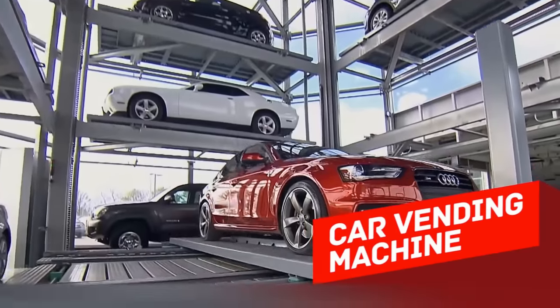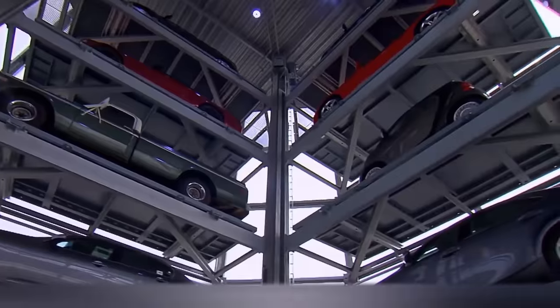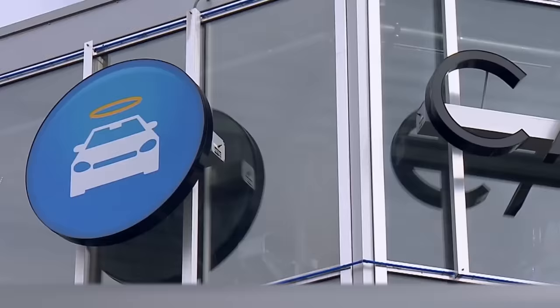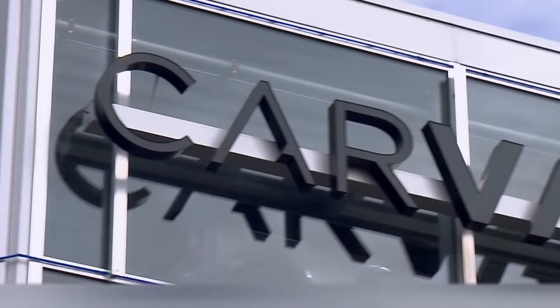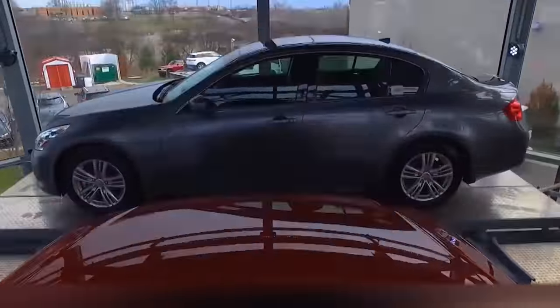Car Vending Machine. Remember those claw machines with toys? It was almost impossible to win anything, but this machine is different. First of all, it's not rigged, and it's also designed for adults. American company Carvana came up with a super successful idea — selling cars through a huge vending machine.